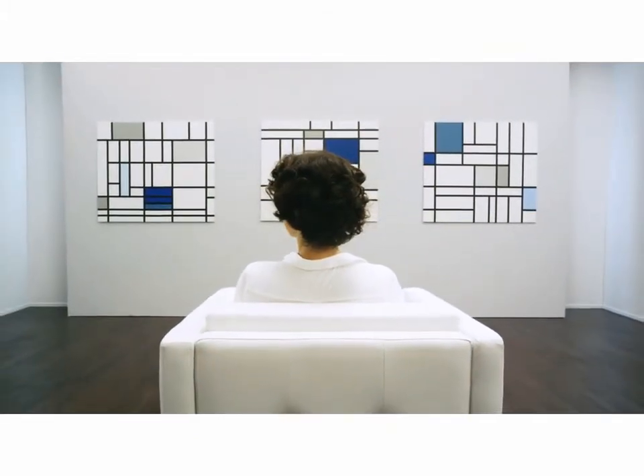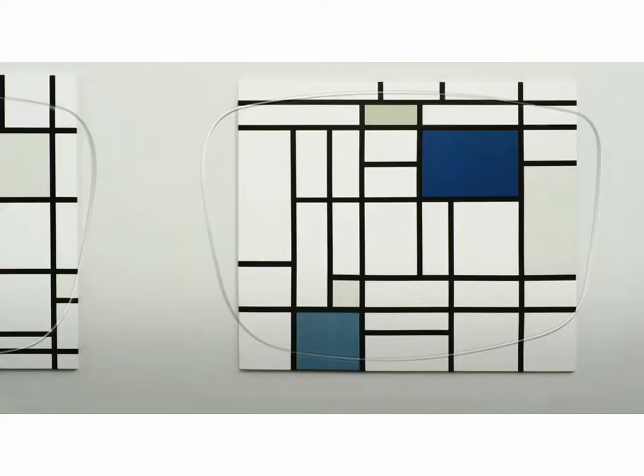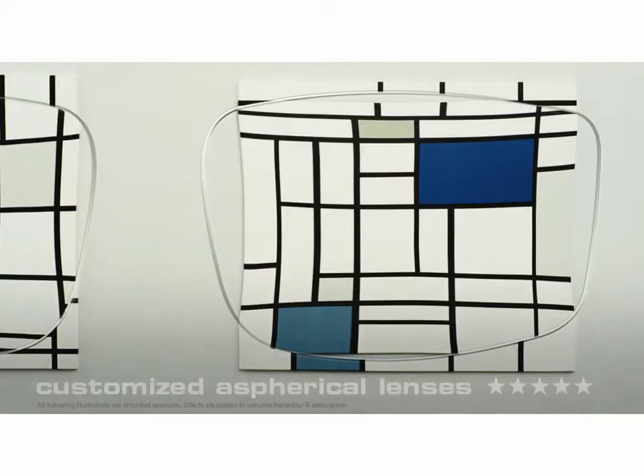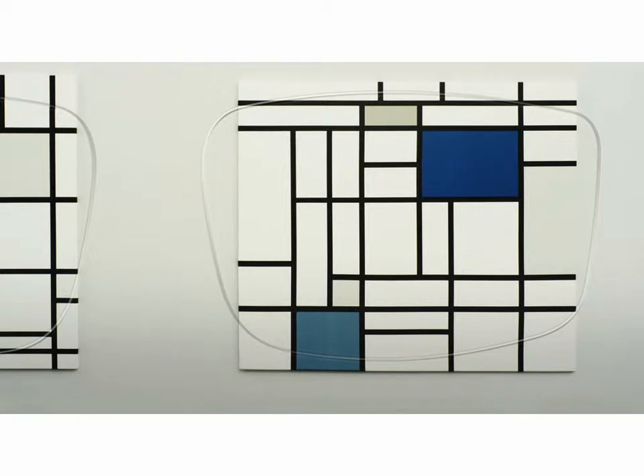Let's start with single vision lenses. Like hotels, these are given a number of stars. Firstly, we have simple spherical lenses, which create distortion and enlarge the eyes of the wearer. Next, there are aspherical lenses, which have practically no distortion. And finally, there are customized aspherical lenses — top quality lenses which enable optimum vision without distortion and are very thin and light at the same time.